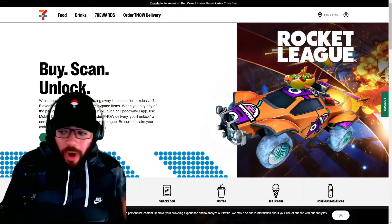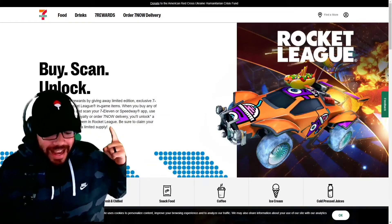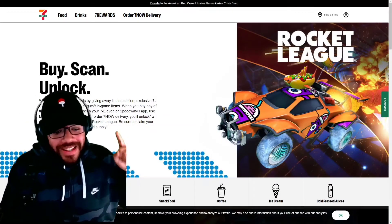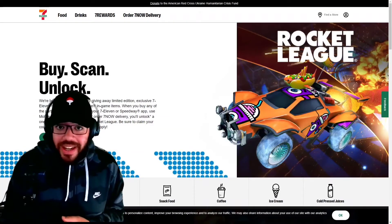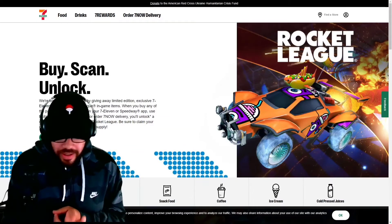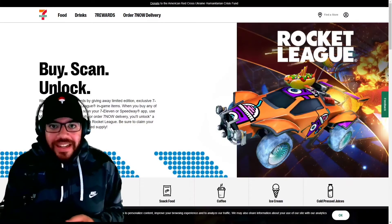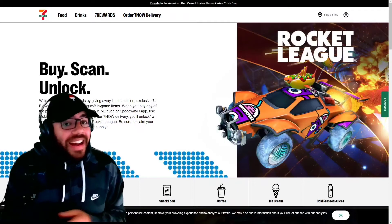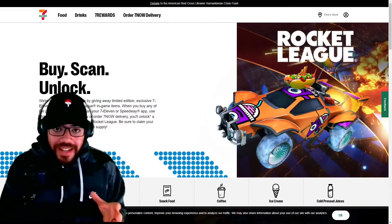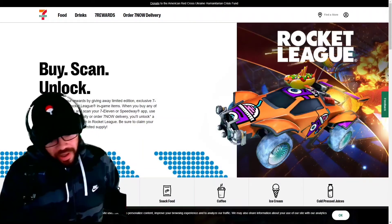Today is April 13th — it's the first day to get the new set of items. The boost is gone, the antenna is gone, and the decal's gone. Everybody wanted that slurpee decal, and I didn't even talk about how hype I was that when you drive it, it moves.